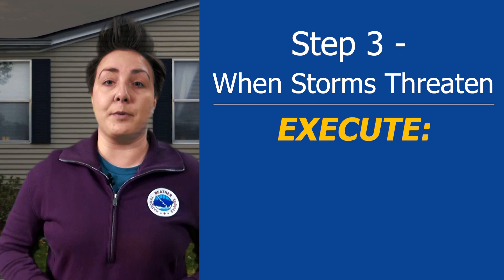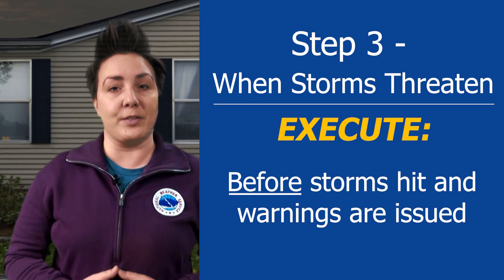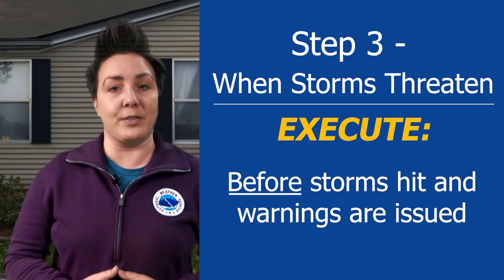Step 3: when a tornado watch is issued, that is the time to evacuate to your safe place. In many cases, when a tornado warning is issued, it may be too dangerous to take your evacuation route, so it's best to evacuate your mobile home before warnings are issued and the storms hit.